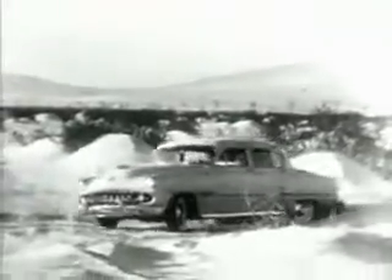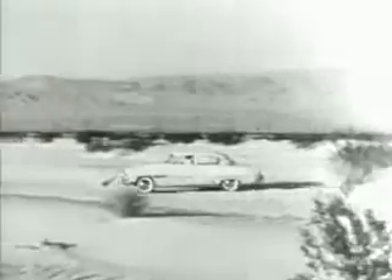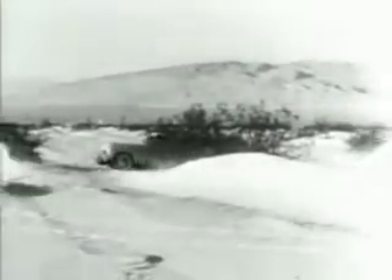The world's newest and finest fully automatic transmission, PowerFlite transmission, lets the DeSoto automatic accelerate smoothly, steadily, evenly, with great power — even here.